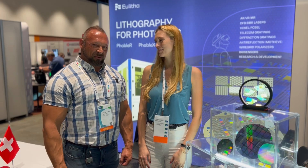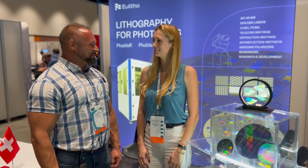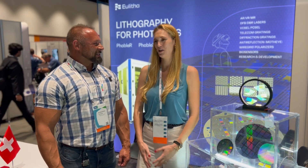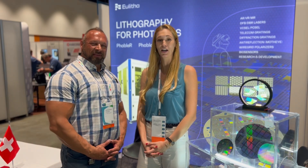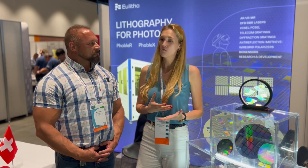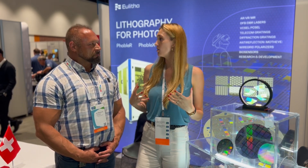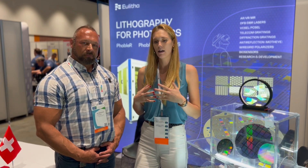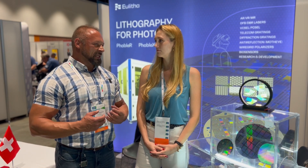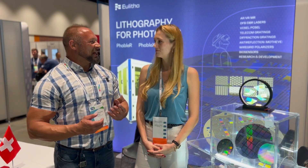We are here at the Ulita stand. I have Kelsey here. Welcome to the show. So what does Ulita do? Ulita is a lithography equipment provider. We specialize in tools that have a mask-based interference approach for creating highly reliable, low-cost, scalable, periodic structures for our photonics customers. That's one of our applications.